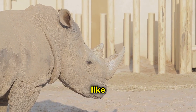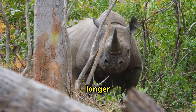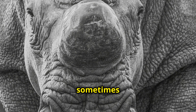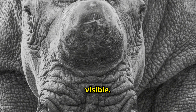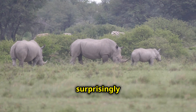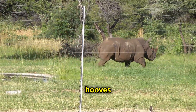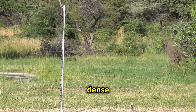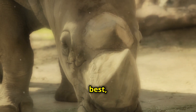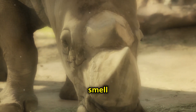They have two horns, just like their African cousins. The front horn is usually longer and more prominent, while the second horn is smaller and sometimes barely visible. These rhinos are built for the rainforest — surprisingly agile for their size, with powerful legs and sharp hooves that help them move through dense vegetation. Their eyesight might not be the best, but they more than make up for it with their incredible sense of smell and hearing.